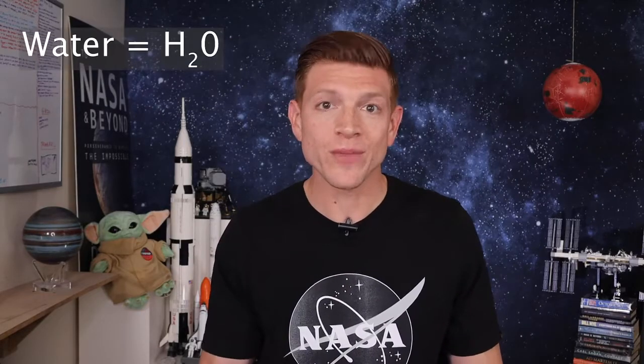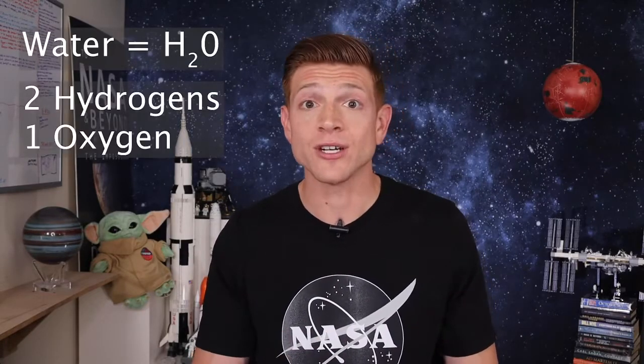We think it most likely came from the ancient rains and water on Mars — water used to exist on Mars. Water is H₂O: two hydrogens and one oxygen. So the water interacting with the iron in the rocks causes it to oxidize, or to rust, and then turn reddish.